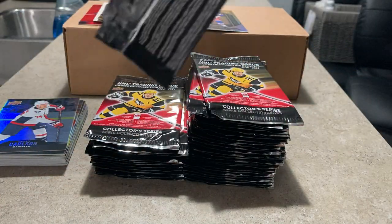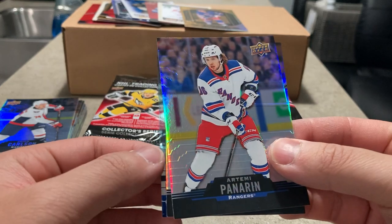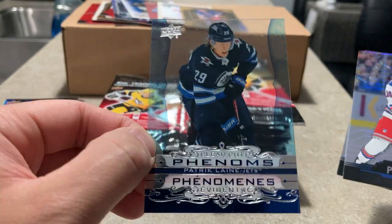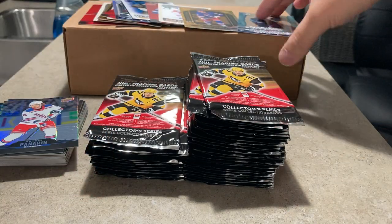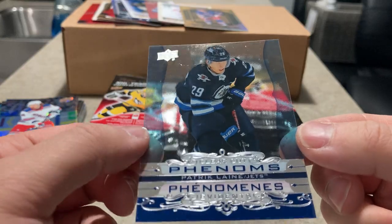Six minutes in and not even a quarter of the way through — this is gonna be like a 20-minute long video. Here's a clear-cut Tim — Panarin, and a clear-cut phenom — Herb's blue, might be a Canuck thing... it's Patrick Laine! Oh there we go, nice — Patrick Laine for the PC.